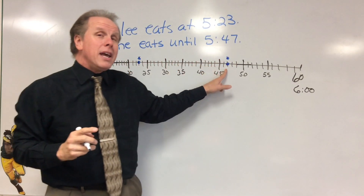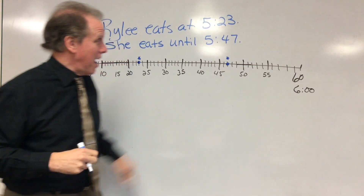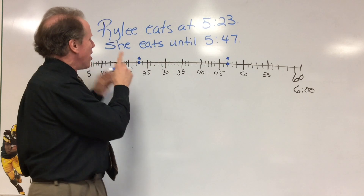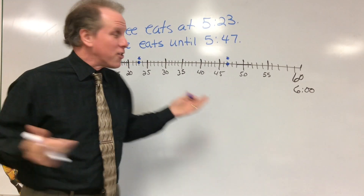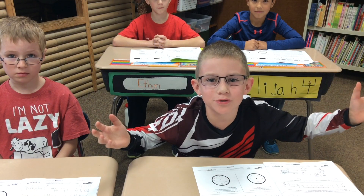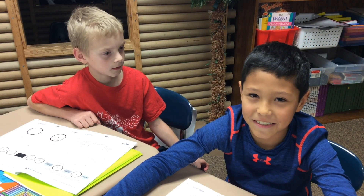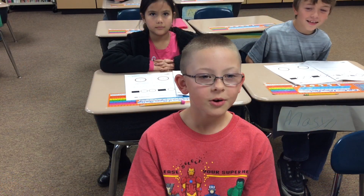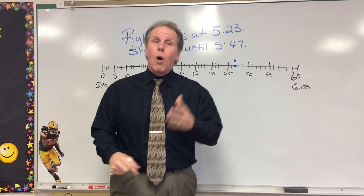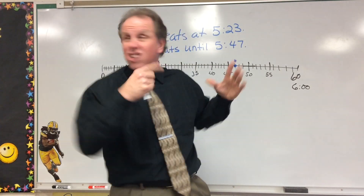This reminds me of the target number — hint, hint, hint. Mr. Waller, we're doing benchmark numbers again? I can't believe how it all ties in. Tell me more, Mr. Waller. Yeah, let's take a look at our number line and see what we've got.